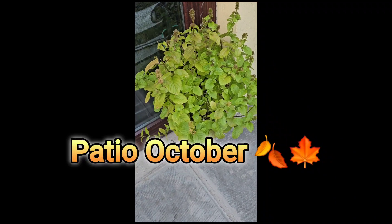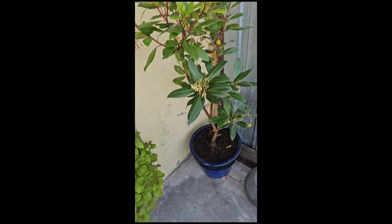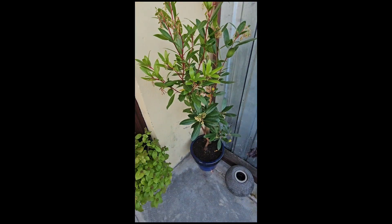Just a quick look at the patio. There's some mint at the back door — I just planted this the other day.